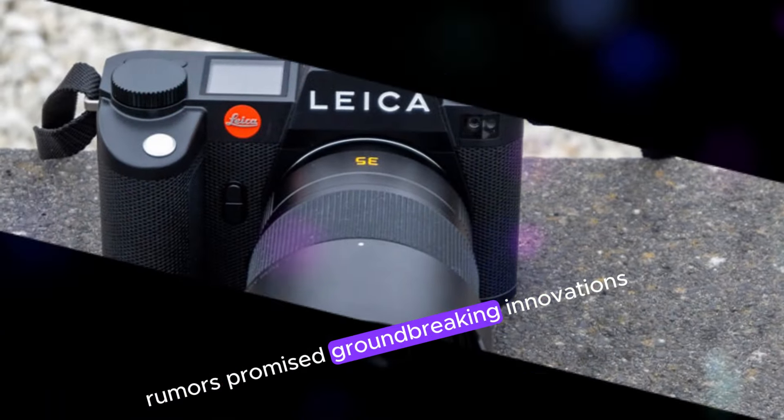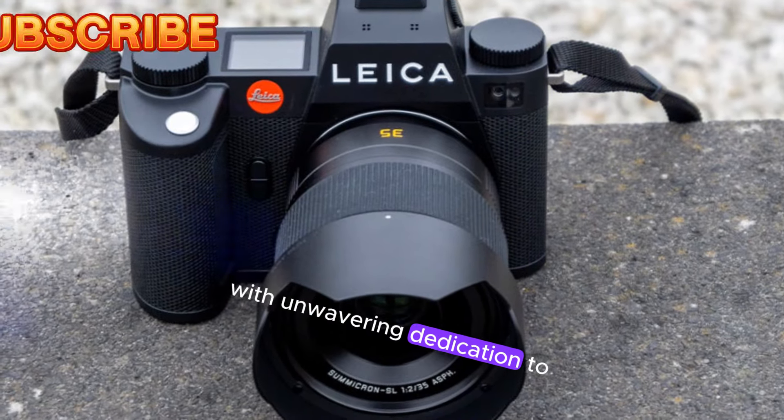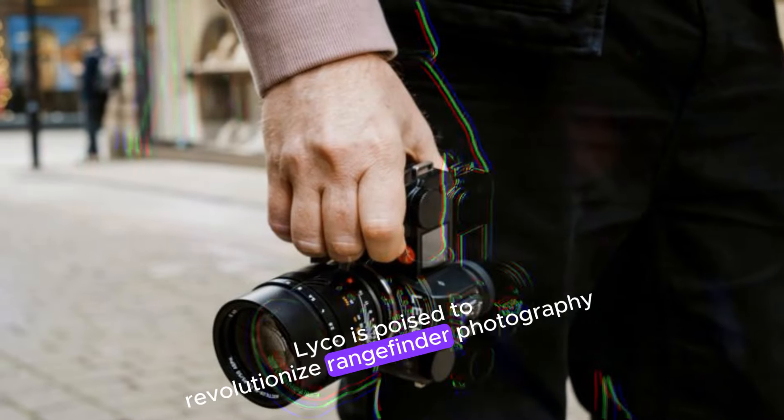rumors promise groundbreaking innovations, elevating the M-Series to new heights. With unwavering dedication to excellence, Leica is poised to revolutionize rangefinder photography once again.